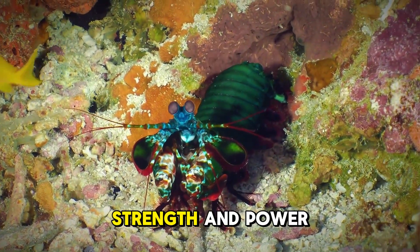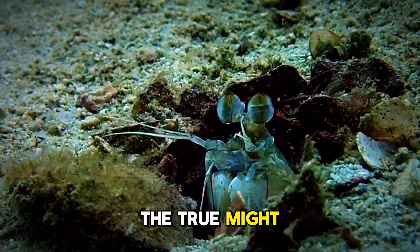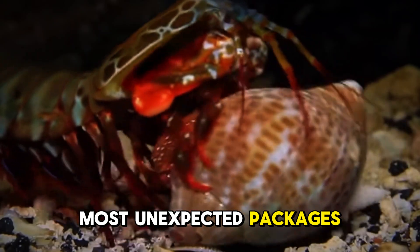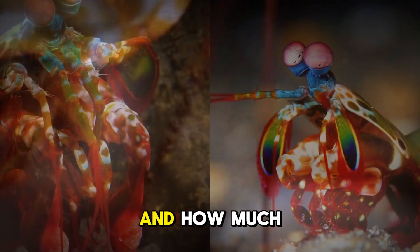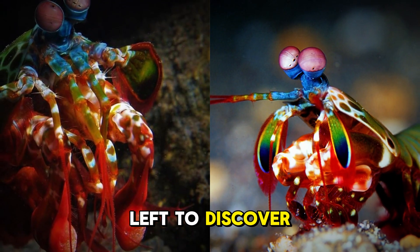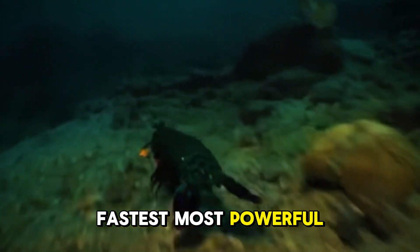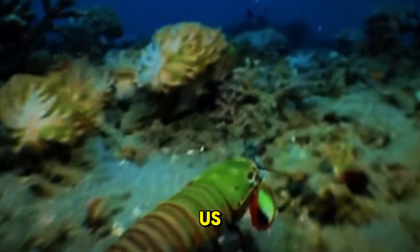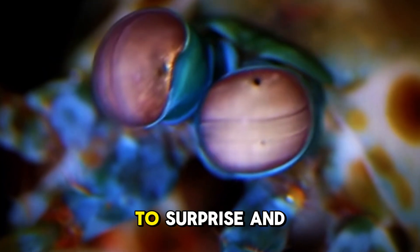So, next time you think of strength and power, don't just look at the largest animals. The true might can often come in the smallest, most unexpected packages. These creatures remind us of the incredible forces nature can harness and how much there is still left to discover. The mantis shrimp and snapping shrimp — two of nature's fastest, most powerful creatures — continue to astound us with their mind-blowing abilities. Nature never ceases to surprise.